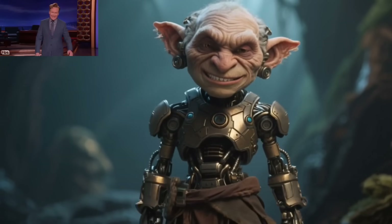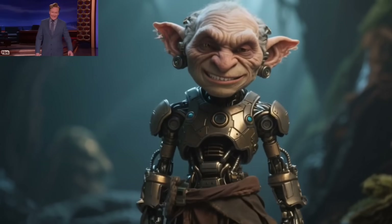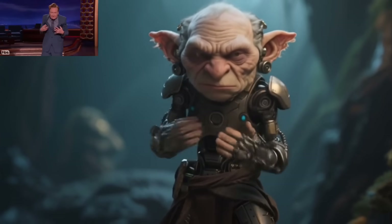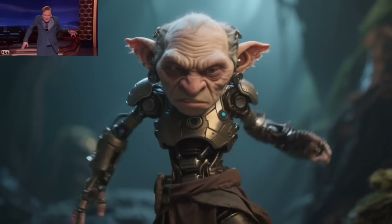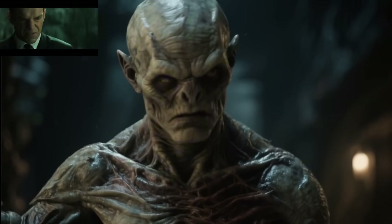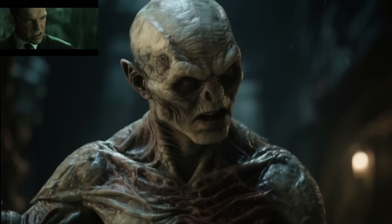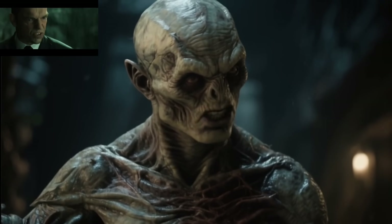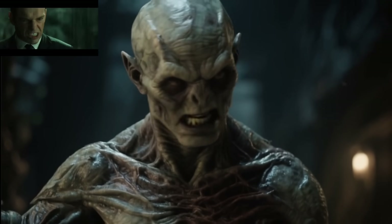First, they take a video of a talk show host and use it to animate a goblin character. The expressions, the head movements — it's a perfect match; the result is just hilarious. And here they do the same with a character from a famous sci-fi movie, turning him into a menacing orc. The intensity in the eyes is spot-on.